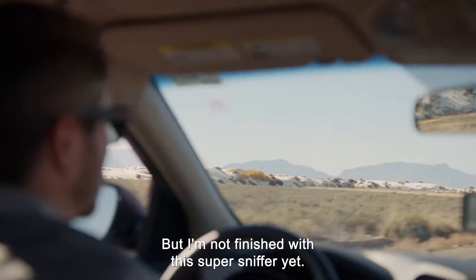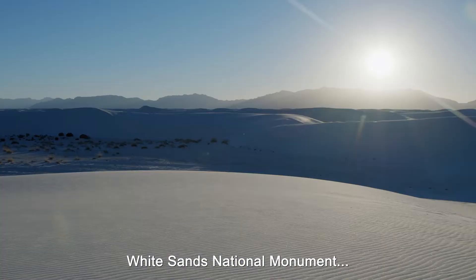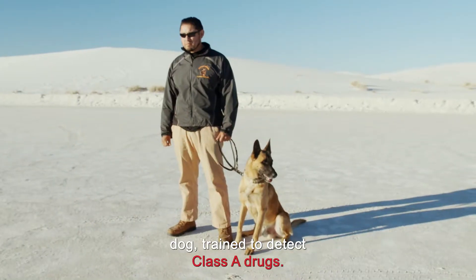But I'm not finished with this super sniffer yet. To push George's ability to the max, I've brought him to the White Sands National Monument to put him up against the incredible sniffing power of a dog trained to detect class A drugs.